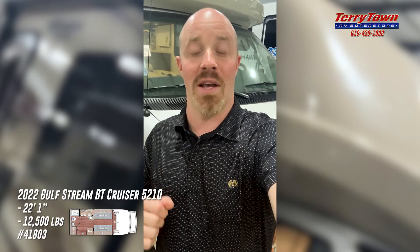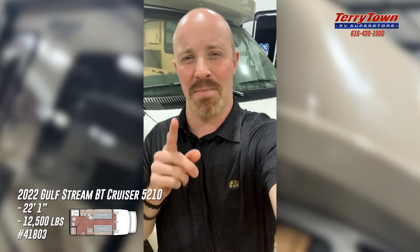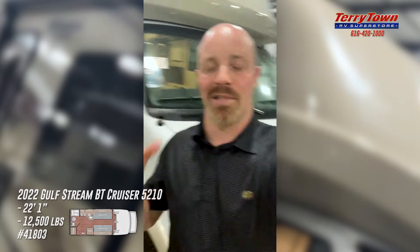We can help get you in this coach, or a number of others, for far less per month than you might think. If you're interested or shopping for that last-minute Christmas gift, check this one out — it's sweet. Again, Evan from Tarrytown RV in Grand Rapids, Michigan. Thank you for watching. If you like the video, give it a like, comment below, or share it. Happy Monday — have a great rest of your day and look forward to helping you and your family soon. Take care.